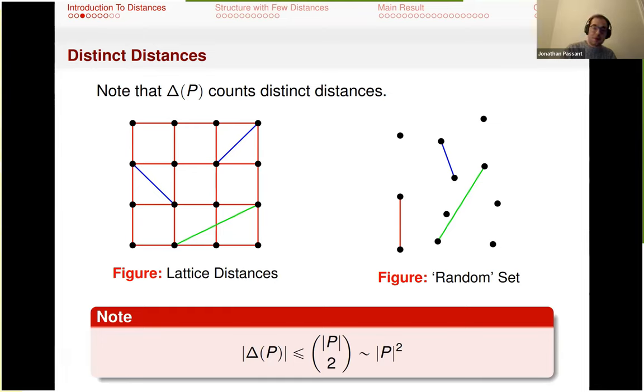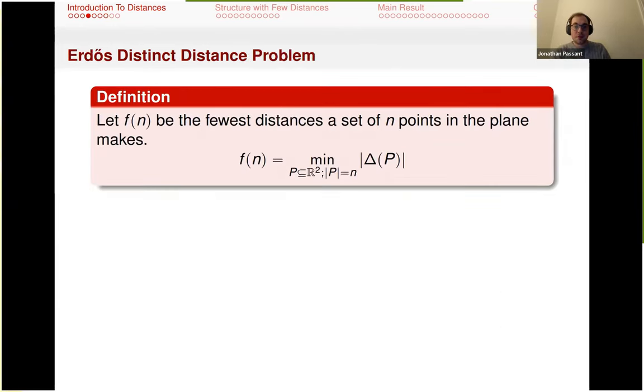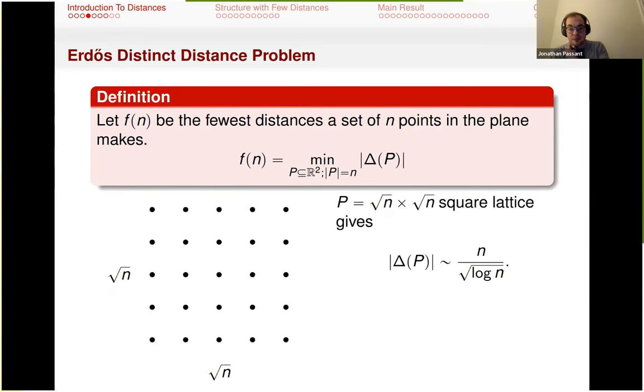You can come up with a quick upper bound on the size of the distance set — it's just P squared, which looks at all pairs. This happens in something like a random set, but if we look at something like a lattice, we would expect significantly fewer. This is the setting for the Erdős distinct distances problem. We define a function f(n) that says: if we have n points, what's the fewest possible distances these can make? One optimal example is the sqrt(n) by sqrt(n) lattice, which gives n / sqrt(log n) distances, using a result of Landau on integers that are sums of squares.